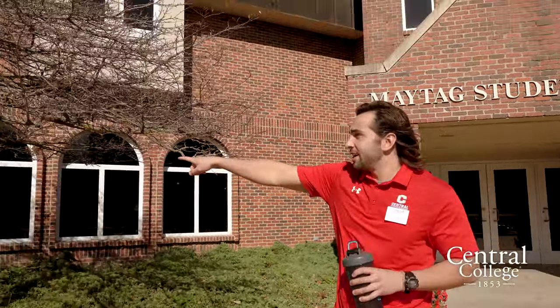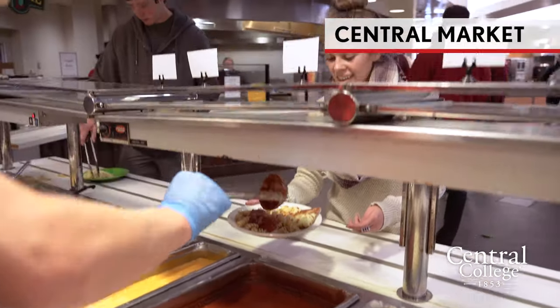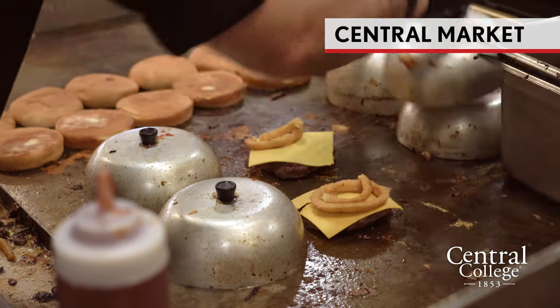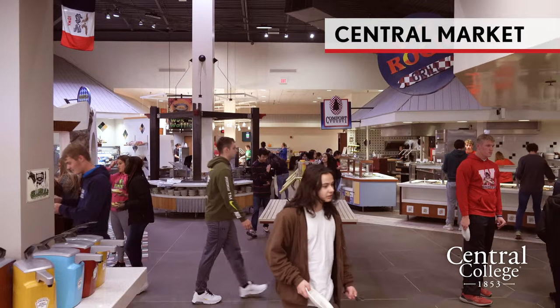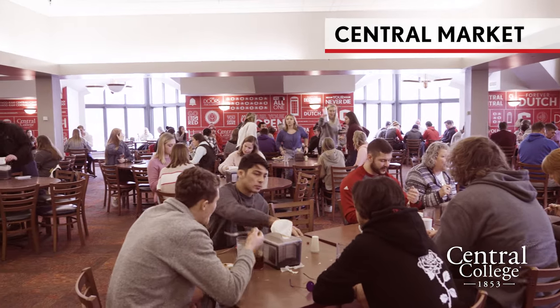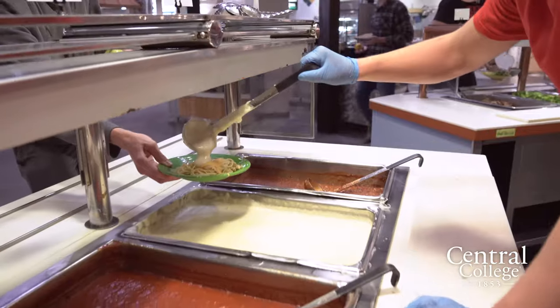Back there you can see the Central Market, the main dining option on campus. I absolutely love the food — since my freshman year it has gotten so good. They do lots of cook-to-order items: my favorite is the burger bar. For breakfast they do cook-to-order omelets and scrambled eggs. They also do cook-to-order brisket quesadillas at lunch and cook-to-order Mongolian on Fridays.